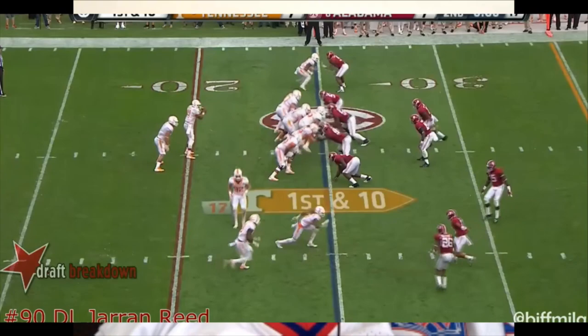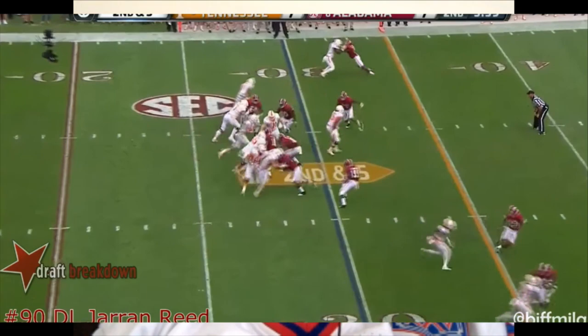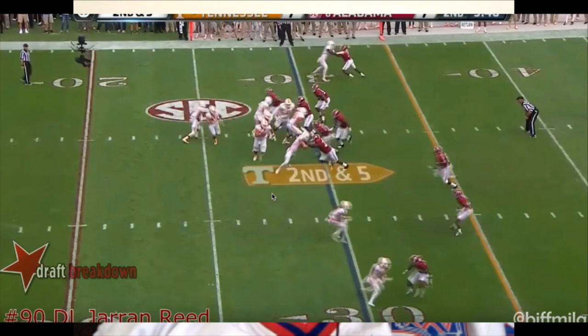Now he does lose some ground here, and the offensive lineman does get help to drive him, but it's still a good play by him too.